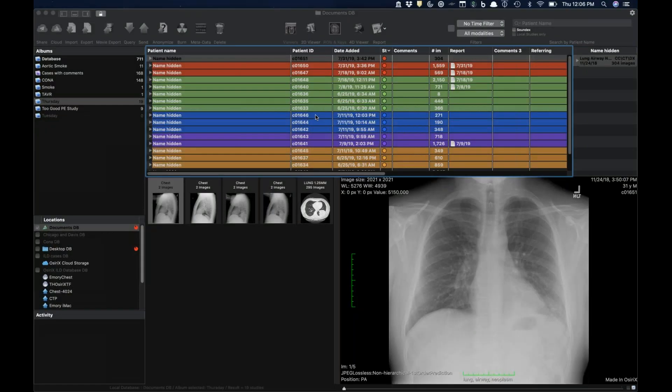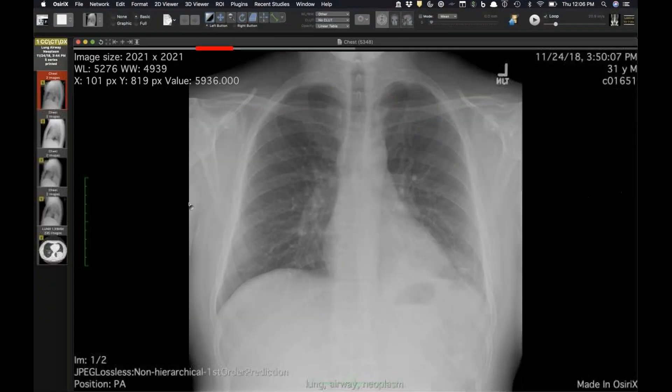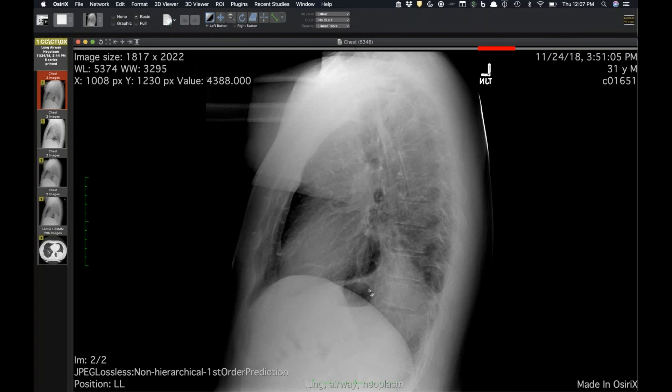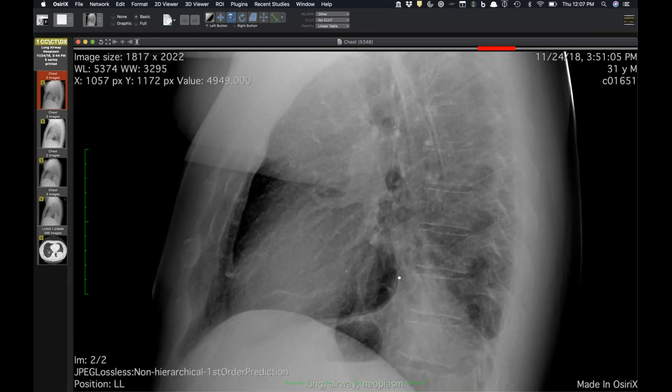I'm going to save one case for when David gets here because it's the most interesting case I've seen in a while. This one is pretty straightforward but it's one of these management cases where people can potentially get tripped up. This is a 31-year-old man who presented with cough and fever. On the PA radiograph there's something in the left lower lobe, loss of the left hemidiaphragm — it's just a little too dense. On the lateral view you can see slight elevation of the left hemidiaphragm and consolidation extending from the left hilum inferiorly.